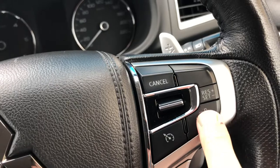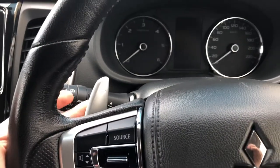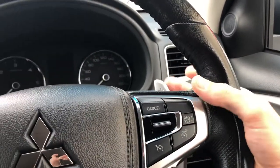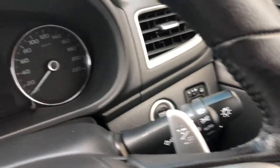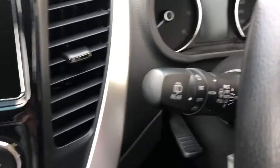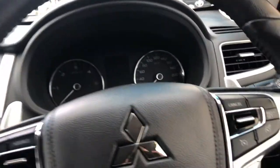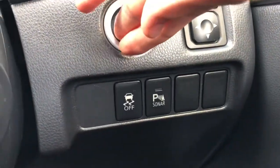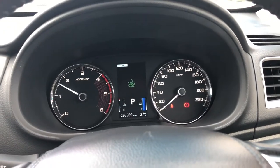It's a full multi-function steering wheel with Bluetooth, radio controls, cruise control, and a speed lock. You also have paddle shifters — little race-car-style gear shifters behind the steering wheel so you can change gears up or down. Full automatic headlights and full automatic wipers, so you never need to turn them on manually again. Push button start — just started it up. The odometer reads 26,000 kilometres.